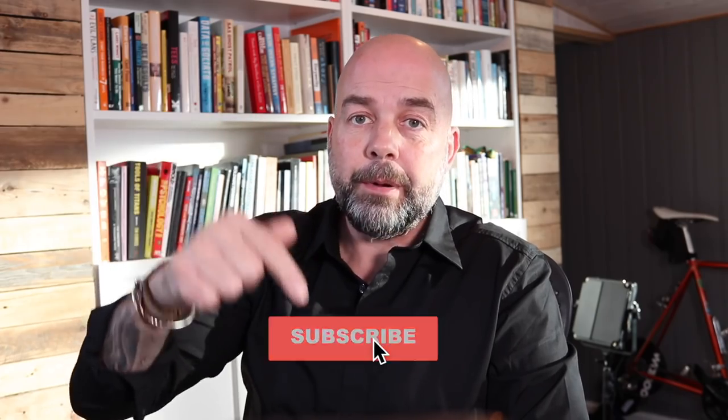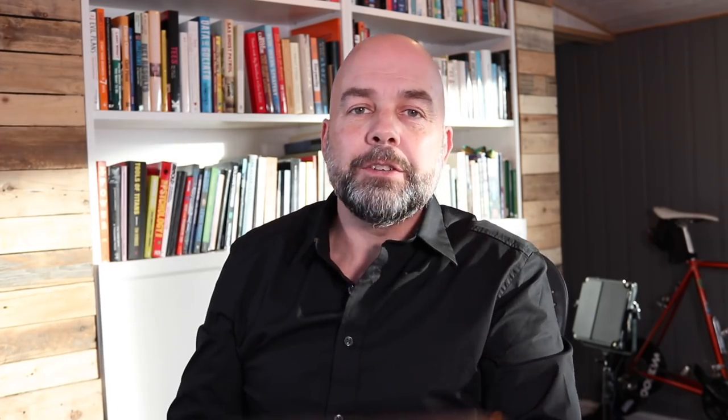If you've not been here before, my name is Paul Miles and I do videos on how to make it, keep it, and grow it — that's your money I'm talking about. If you do like videos like that, please give it a thumbs up, hit that subscribe button, and smash that notification bell to receive notifications when I produce more videos like this.